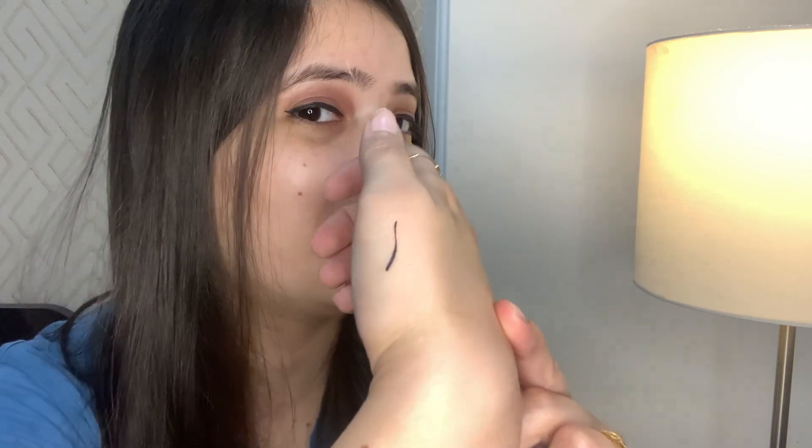This is the wand-style applicator and it applies very easily. After application it gives a matte finish which I really like, and it dries very quickly. I would recommend this eyeliner over a gel liner — it's very matte and dries fast.